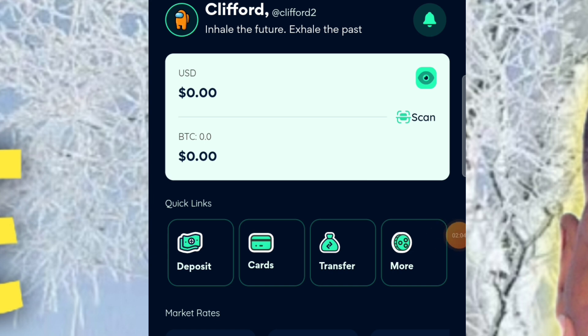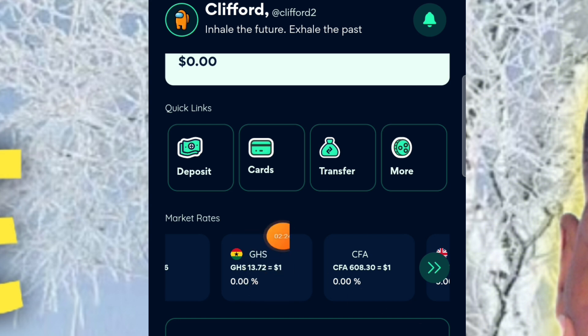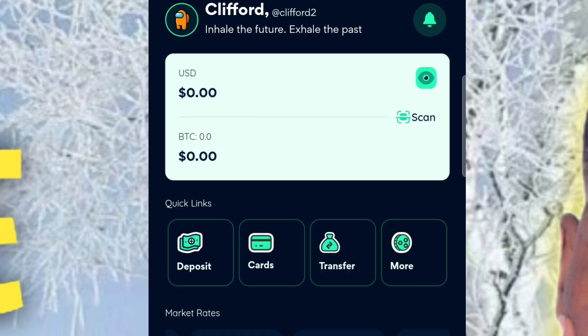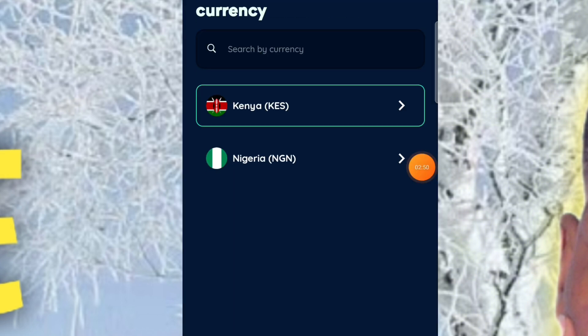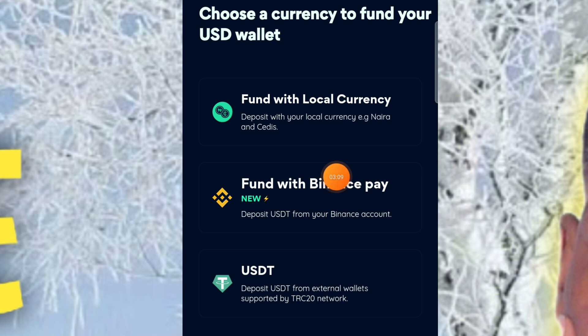On the home page you'll see deposits, cards, transfer, and more options. It also shows you the market rate of Bitcoin in Ghanaian cedis so no one can defraud you. When you click on deposit options, you have 'Fund with Local Currency,' 'Fund with Binance Pay,' and USDT. For Nigerian and Kenyan users, you can fund with Nigerian Naira or Kenyan KES. The Ghanaian cedis option isn't available yet but should be added within a few months, so everyone should create an account.